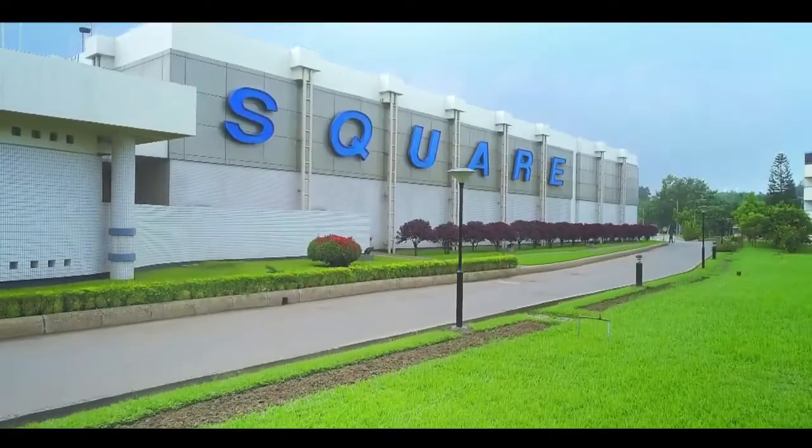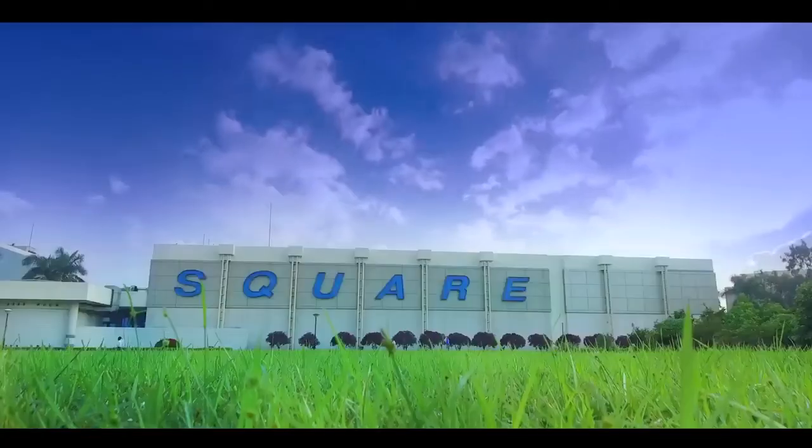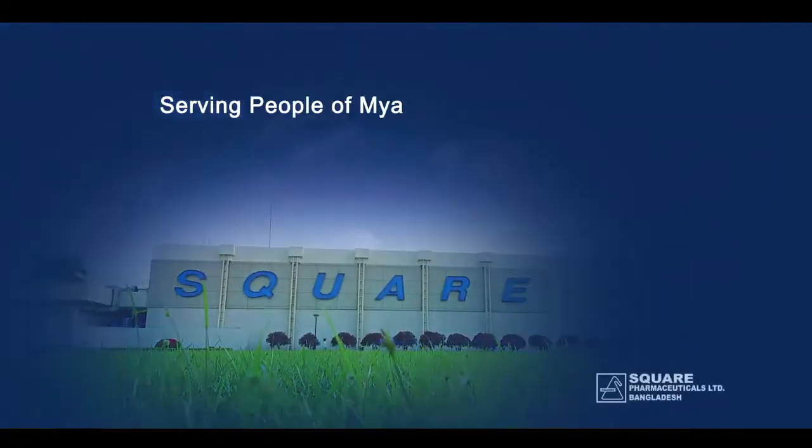Square signifies accuracy and perfection, meaning quality — and thus serving the people of Myanmar since 1998.